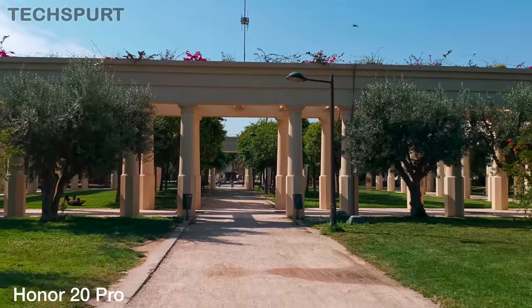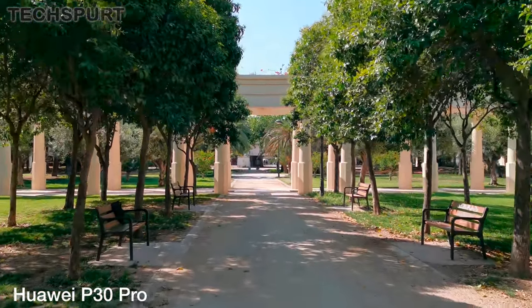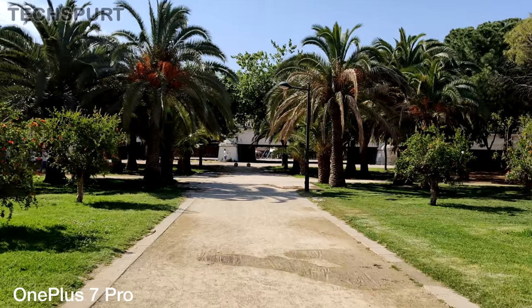Plus, even at that Ultra HD level, these phones deliver dependable image stabilisation. You will notice a slight shimmer in the picture with every step, but that is pretty much it. Definitely nothing puke-inducing.